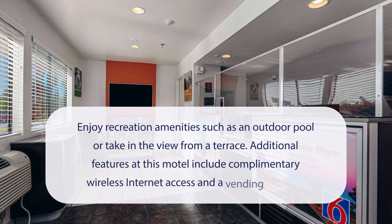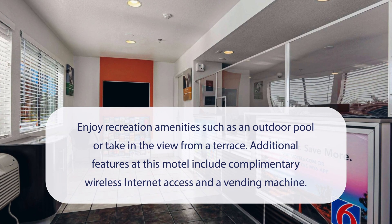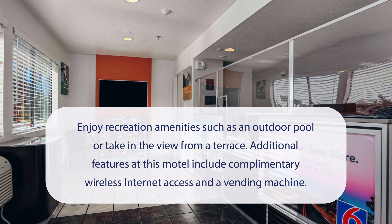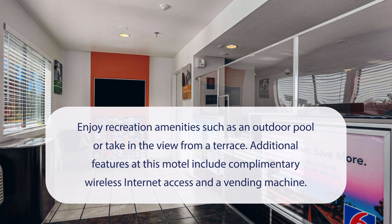At Motel 6 Temecula CA, Historic Old Town Hotel, you can enjoy recreation amenities such as an outdoor pool, or take in the view from a terrace. Additional features at this motel include complimentary wireless internet access and a vending machine.